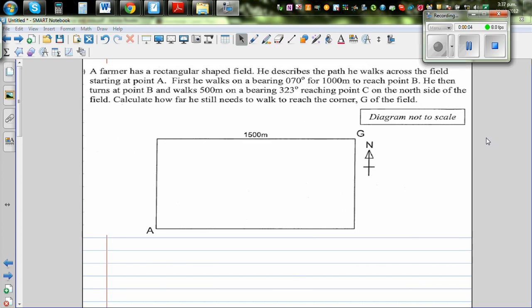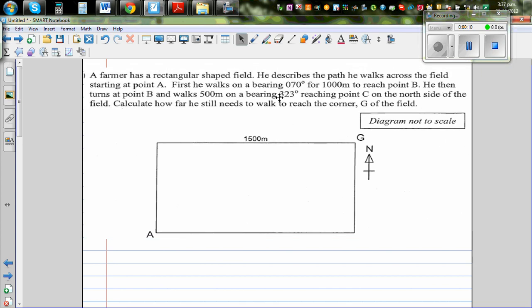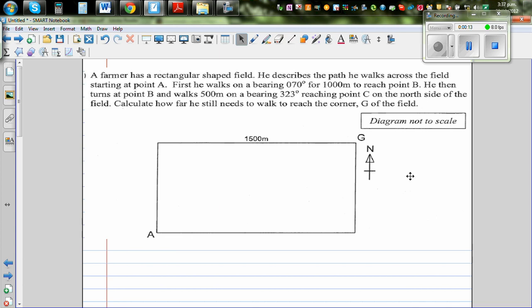This is a problem on bearings, from NCA Level 1 in New Zealand — an excellence question on the topic of geometric reasoning. A farmer has a rectangular shaped field. He describes the path he walks across the field starting from point A. First, he walks on a bearing of 70 degrees for 1000 meters to reach point B.